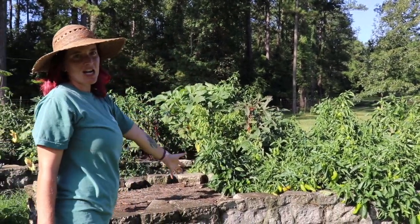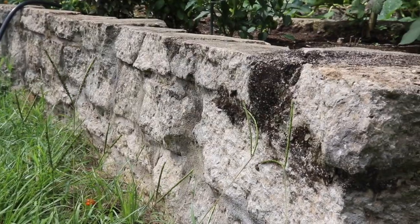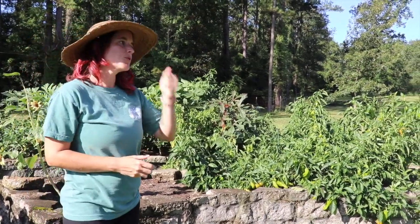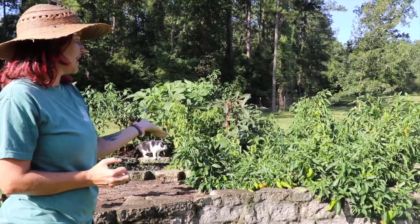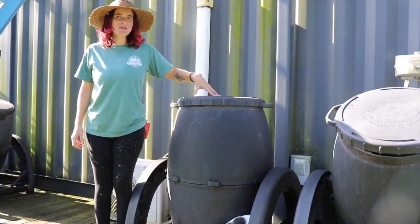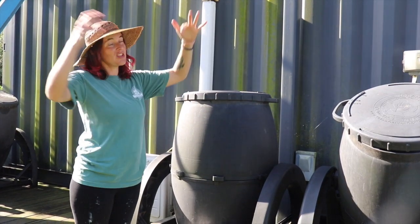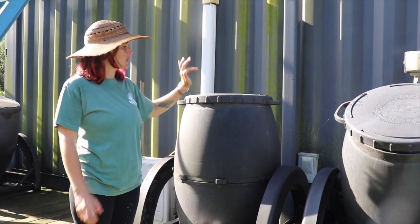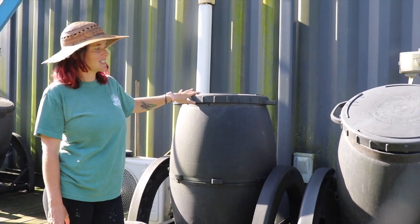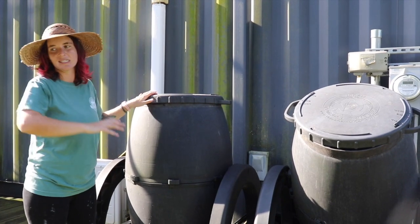Our garden beds themselves are made from recycled concrete. These concrete blocks came from a previous construction project — something was removed, so we had all this spare concrete, and they were used to construct these raised garden beds. These are some of our compost tumblers. In addition to our large chicken manure compost pile, we utilize these for smaller garden waste. You can tumble it to aerate the compost, and we use this in our garden beds.